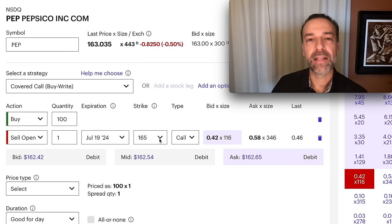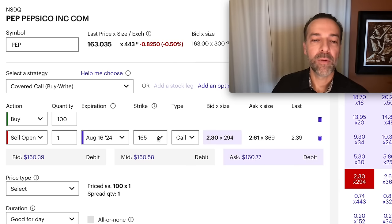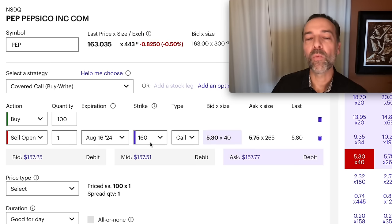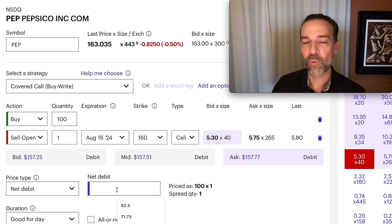We choose the August 16th expiration — about one month out. For protection, we select the $160 covered call. With Pepsi trading around $163, we'll be paid between $5.30 and $5.75 per share for selling that $160 covered call. Going at the mid, it'll cost us around $157.50 per share. That gives someone the right to buy Pepsi from you at $160 anytime before August 16th. To place the order, you click net debit and select the net debit amount you want to trade it at.